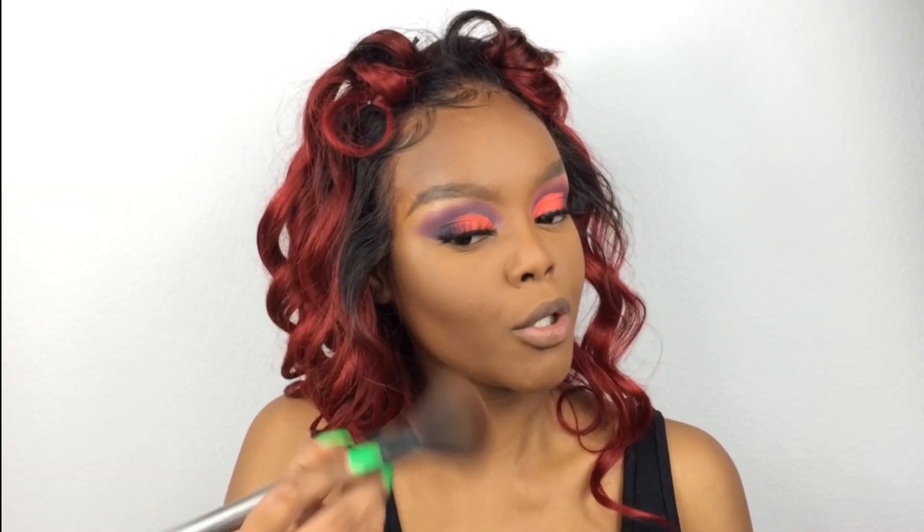I honestly have no idea what I'm gonna do with my lips — do I want to go dark or just stick to nude? Plus I'm hungry. What's next — bronzer. I'm gonna take the Morphe Bronzer Showcase Powder and add some color back to this face.